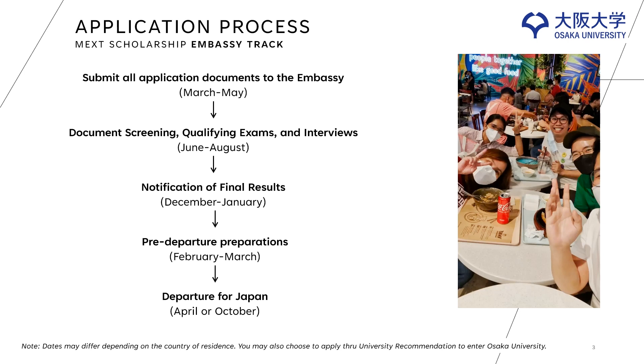Usually, the Embassy of Japan in your country will announce at the beginning of the application. I would like to remind everyone that the dates on this slide may differ depending on the country of residence. To begin, you must submit the application documents by May. This includes your application, research plan, diploma, and other documents. This is then followed by the document screening. Once you pass the document screening, the embassy will invite you for an exam and an interview which happens around August. Once you pass the second screening, you will be notified to secure a letter of provisional acceptance, or LPA, and you will receive the final results between December and January.